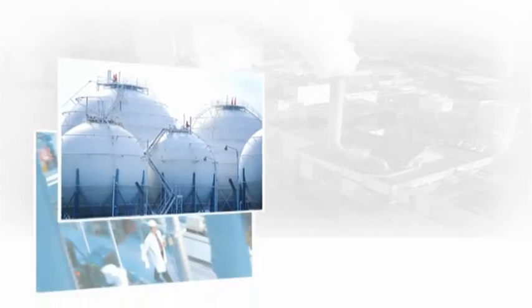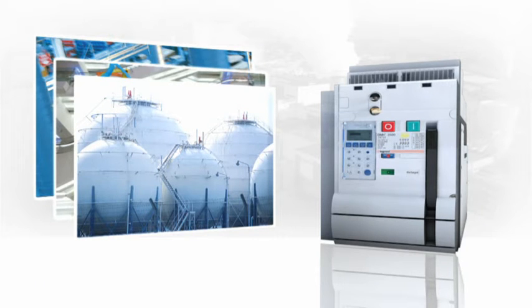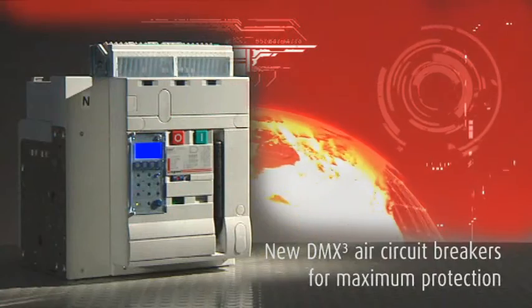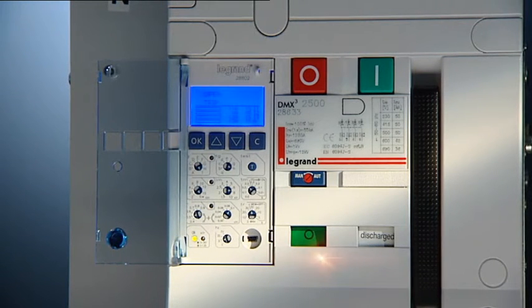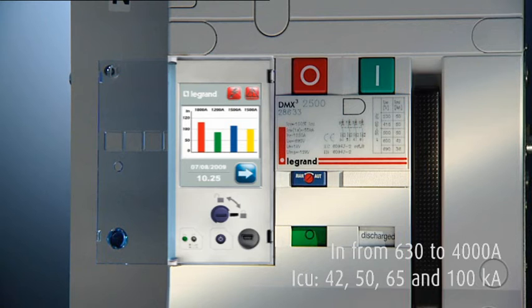The new DMX Cube air circuit breakers represent a range of high quality products for high power applications. The DMX Cube range offers maximum protection in all conditions of use and is available in numerous versions, up to 4000 amp current and 100 kilo amp braking capacity.